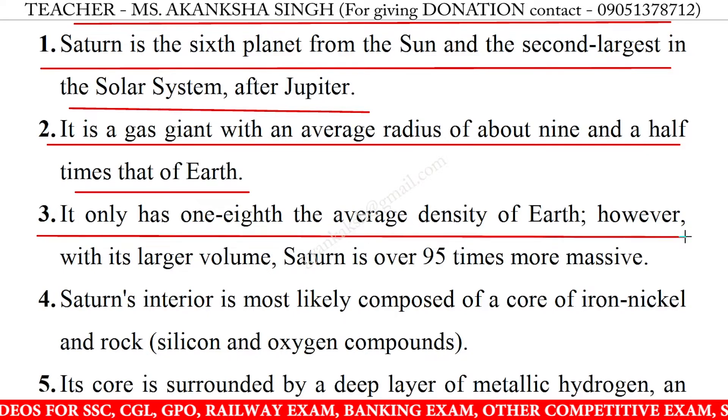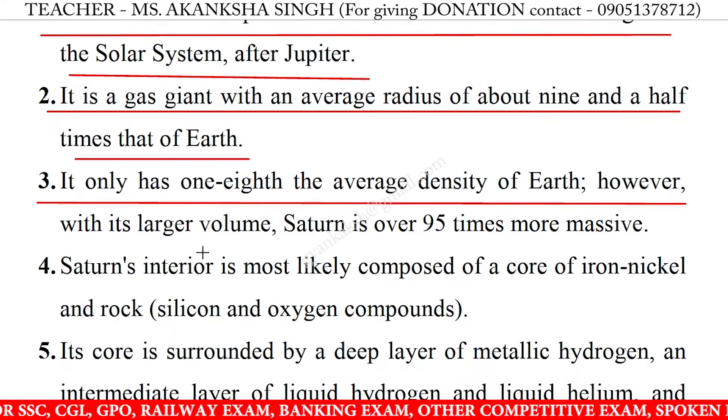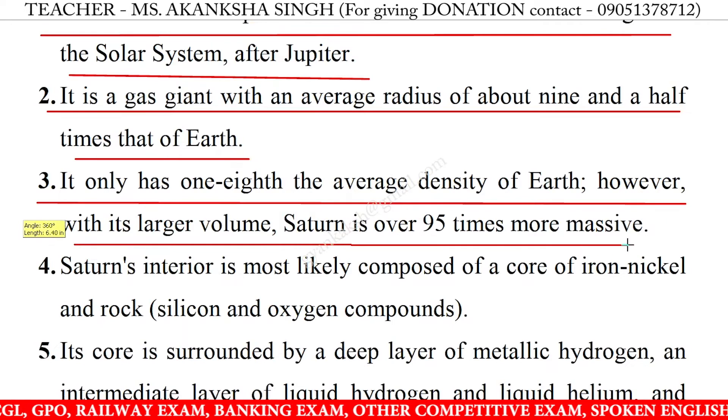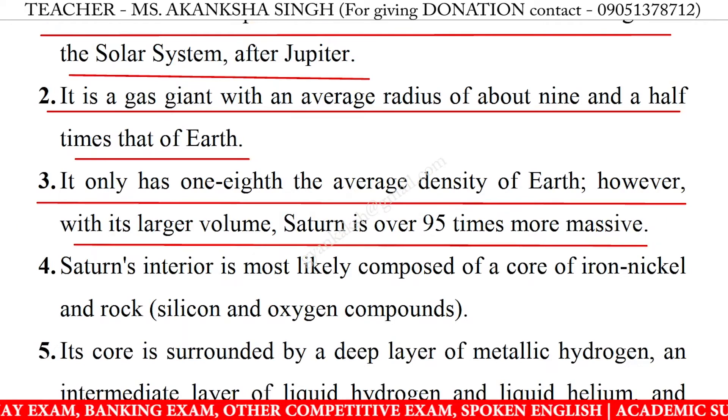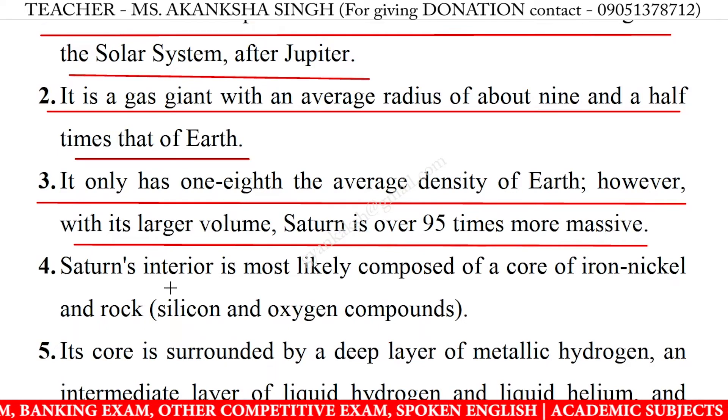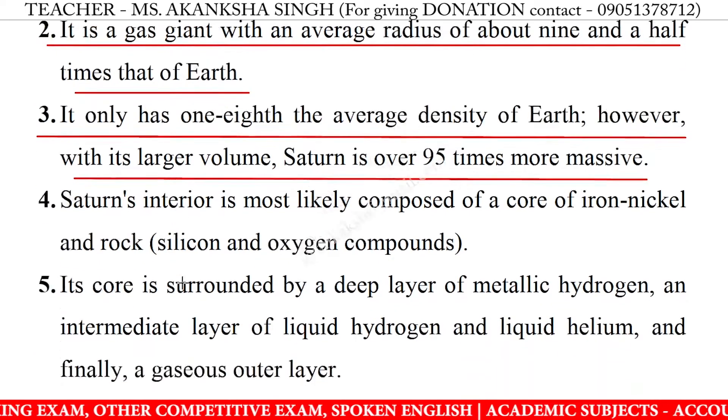3. It only has 1/8 the average density of Earth. However, with its larger volume, Saturn is over 95 times more massive.